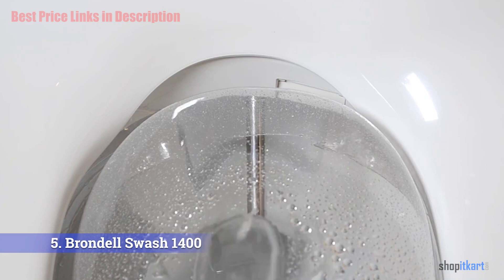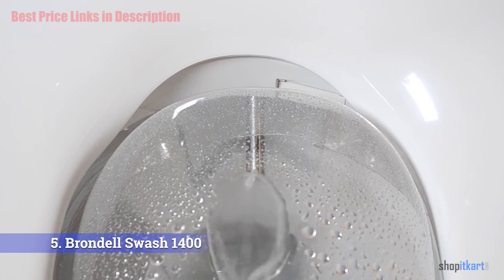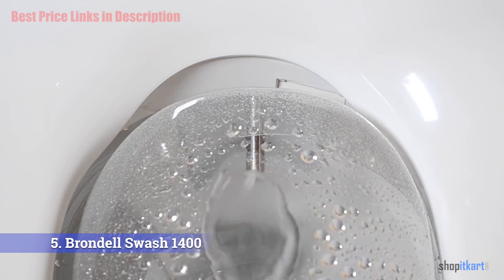These nozzles also have a sterilization feature that adds to the hygienic level of the product. This bidet seat is highly customizable — you can change the water temperature, nozzle position, and spray pressure. You can save your settings by pressing the user setting buttons, so you don't have to set it up every time.